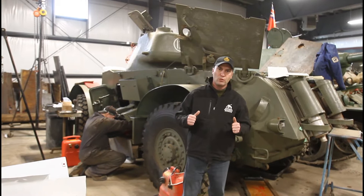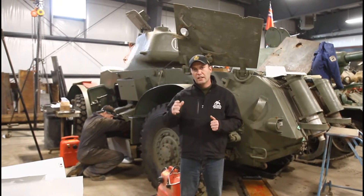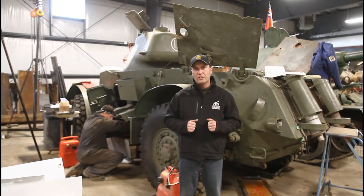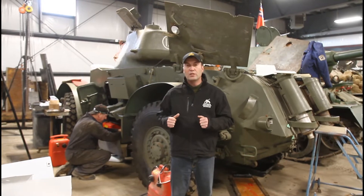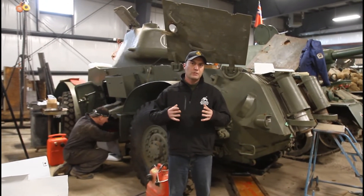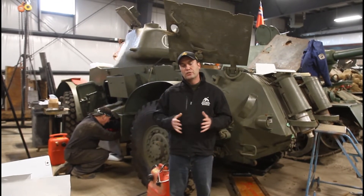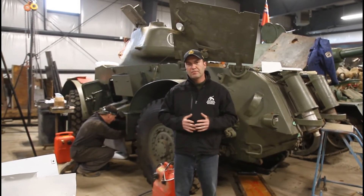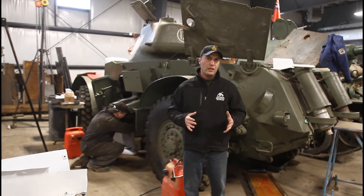This Staghound is part of the Worthington collection, named after General Worthington, who is the founder of the Royal Canadian Armoured Corps based at CFB Borden. It is in the care of the Royal Canadian Dragoons. Their historical vehicle team has been restoring it for several years. It's actually mobile and is used for parades and other regimental ceremonial functions. It's been here at the museum for about one year.